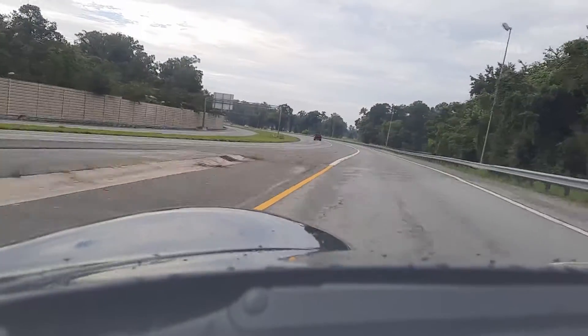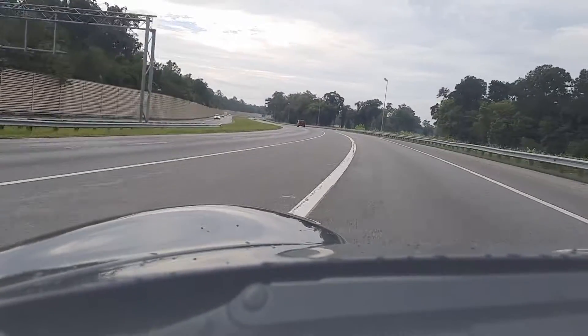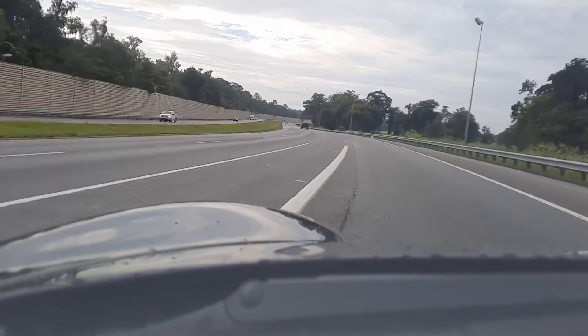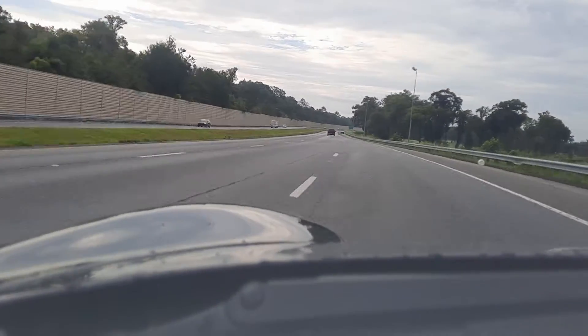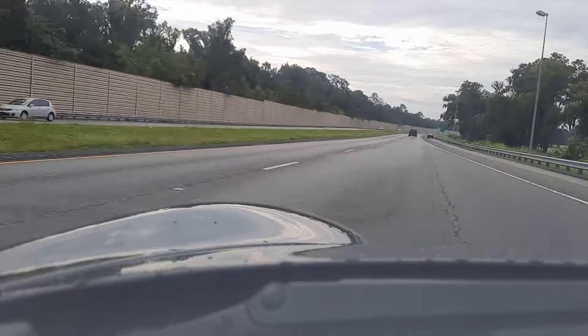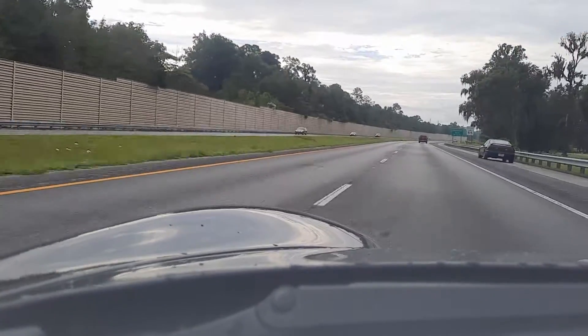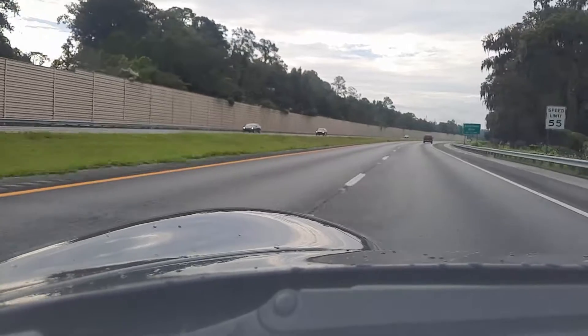I'm in third right now at about four and a half thousand RPM. The Michelin tires help — very grippy. Everything is smooth and predictable.